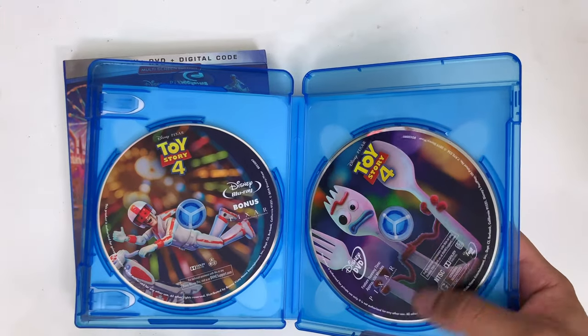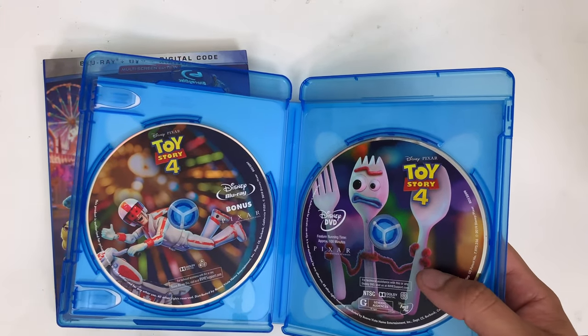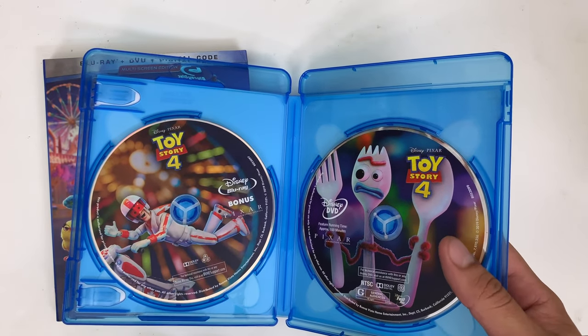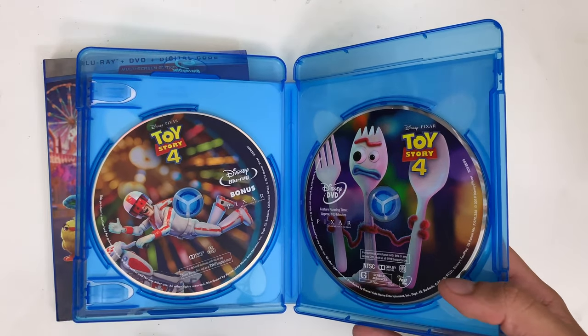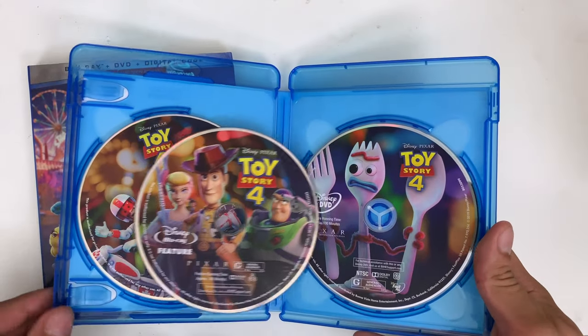And behind here you have the DVD version of the film. What a cool character — Forky. I originally wasn't really into the Forky character. I was like, really, a spork? They really ran out of ideas. But they handle it in such a brilliant way. So here's all three discs right here that you get.